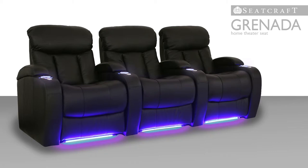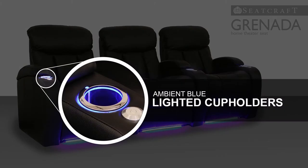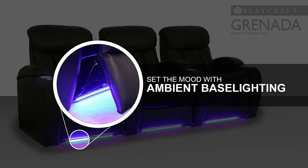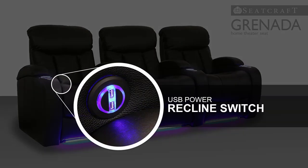Place your drinks in one of the Granada's secure lighted cup holders. In addition, ambient-based lighting provides a warm, azure luminescence that lets you find your seat easily, while remaining discreet. A USB power recline switch lets you charge electronics such as laptops and cell phones at your convenience.